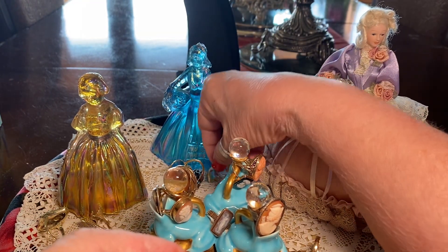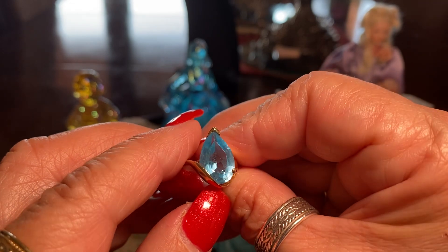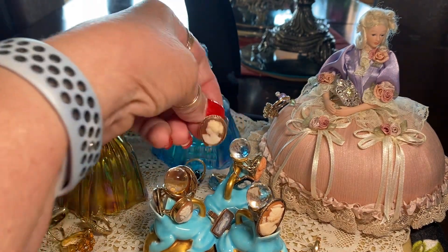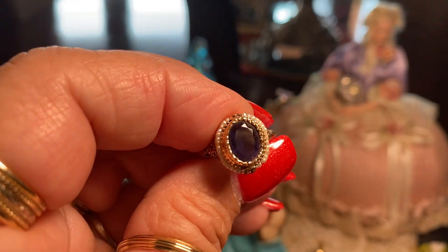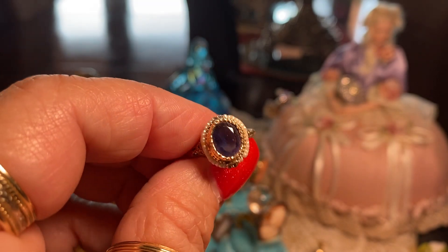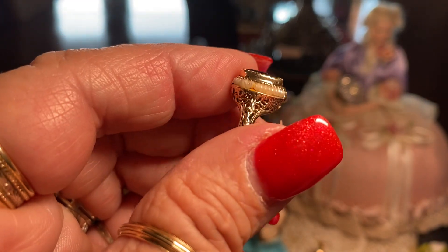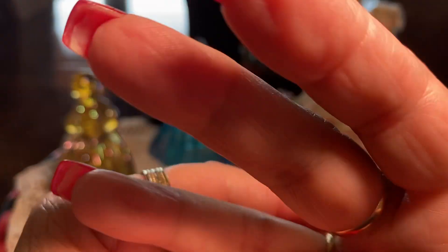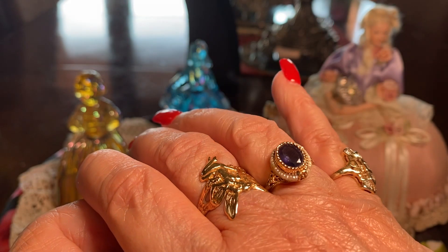I have a Swiss blue topaz, 6.5 carats — very cool. And this ring here is an iolite set with seed pearls. Dark blue. The iolite has a blue-purple color and it's really done nicely. This was made by a reproduction company called the Museum Store. My husband bought this for me, and it's supposed to be a copy of a ring from Shakespeare's time.